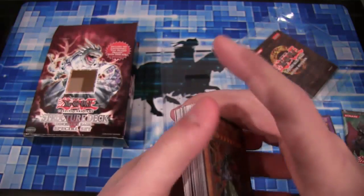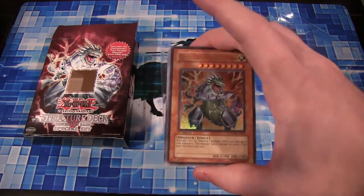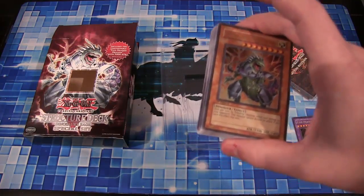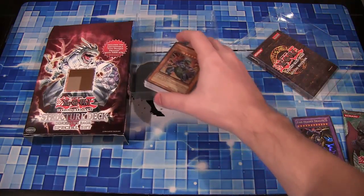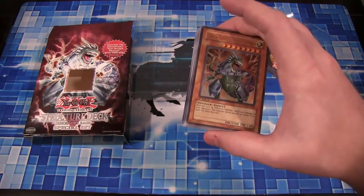It's a pretty interesting structure deck. I guess it's considered to be one of the weaker structure decks because unfortunately dinosaurs really didn't get the best support, at least back then. Later on we had Dino Rabbit and Evolzar and all that, and that made a difference for Dinosaurs. But unfortunately, Dinosaurs really are one of those types that don't get a whole lot of support.